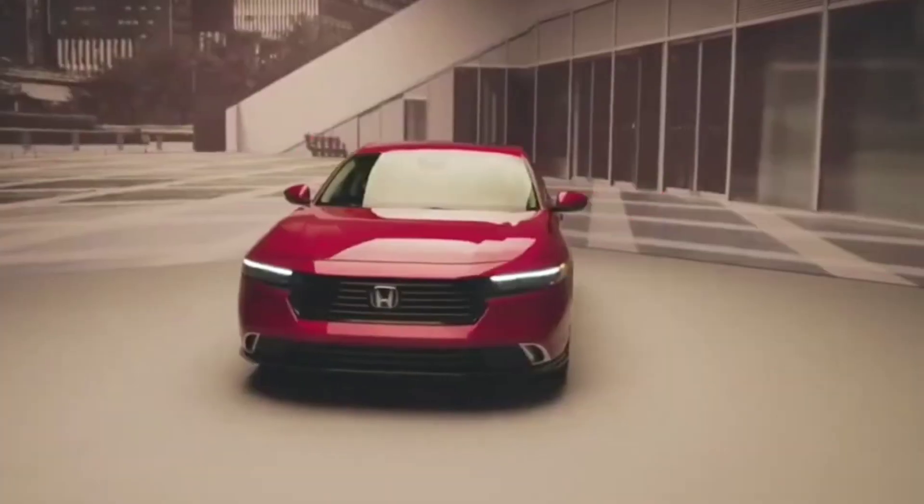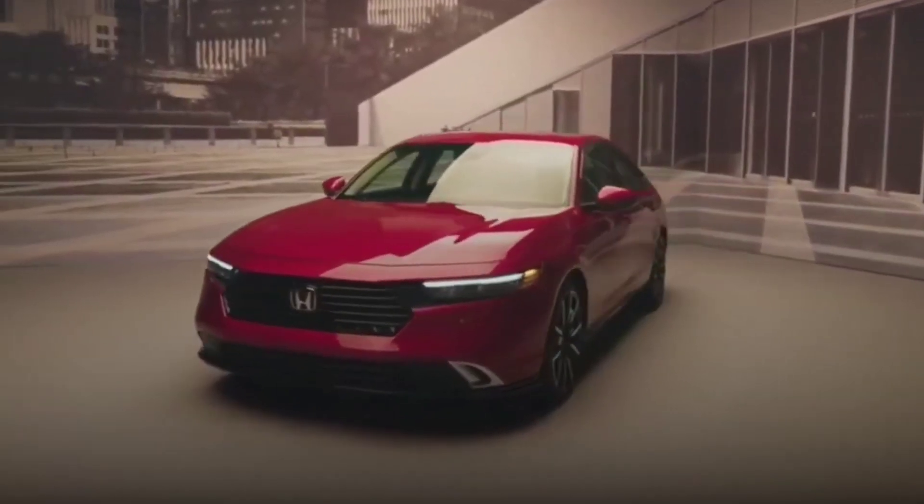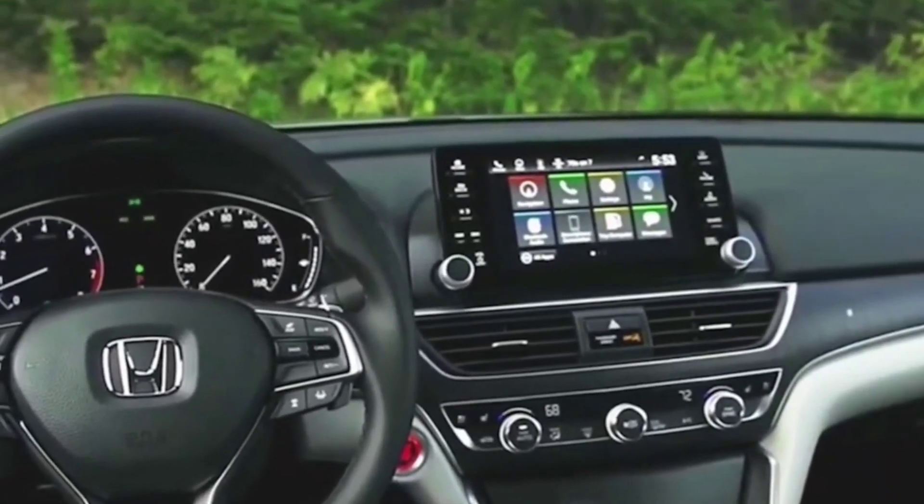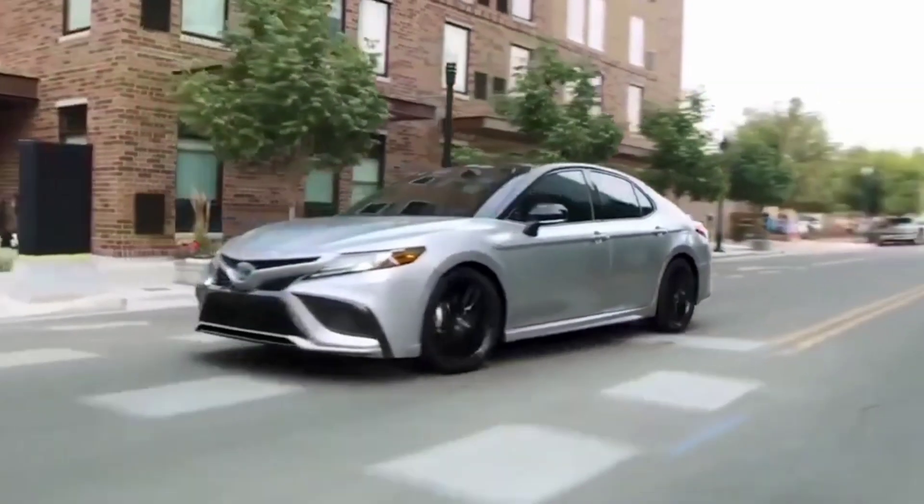The Honda Accord was the first Japanese vehicle to be manufactured entirely in the U.S., and was surprisingly a big hit. Nearly 14 million Accords have been sold since its launch.